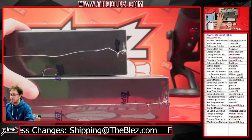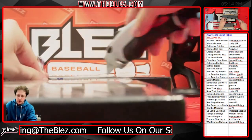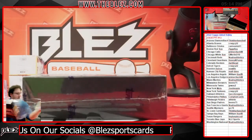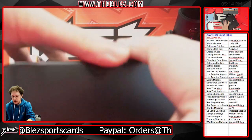2022 Topps Gilded Hobby, two boxes, PYT number 13. Good luck to everybody. Gilded is hot, hot, hot — that's the word on the street.